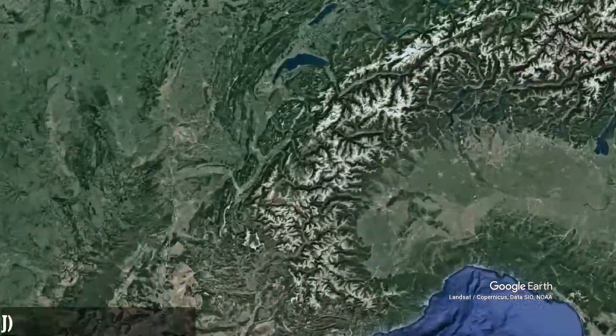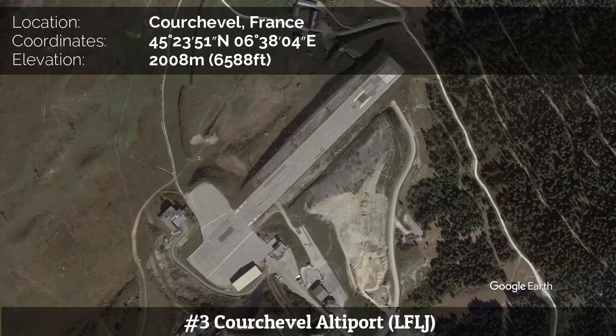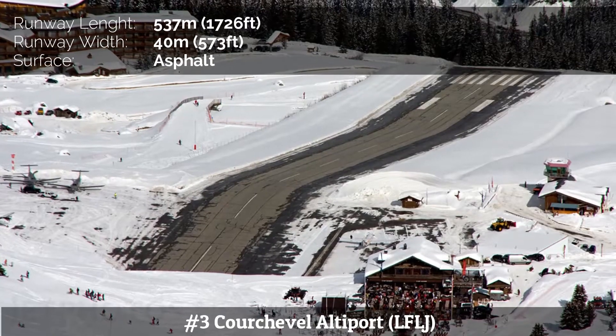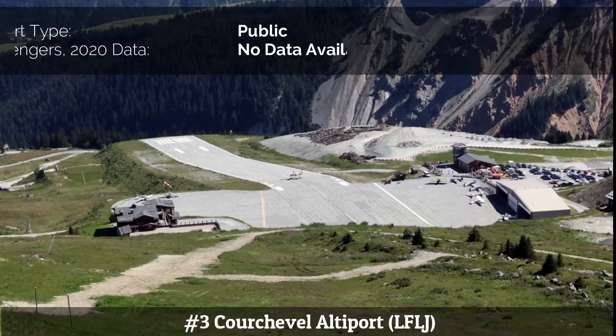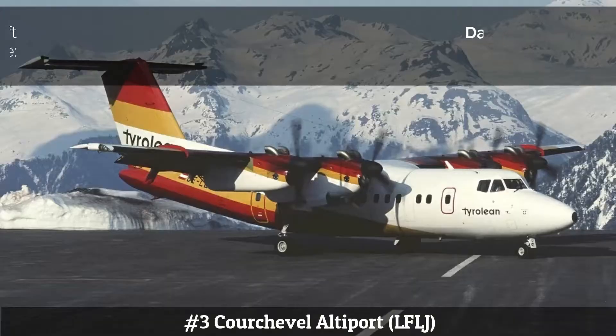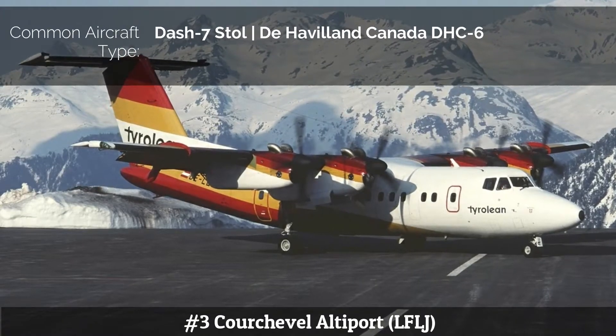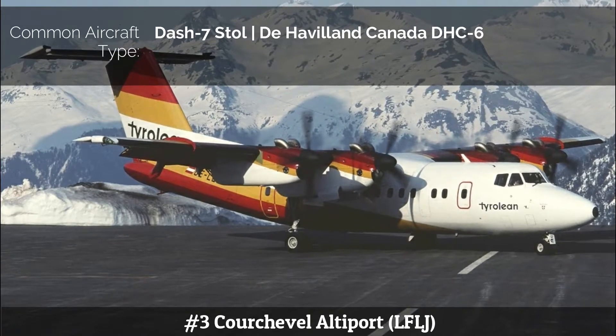Number 3: Courchevel Airport. Courchevel is an altiport serving Courchevel, a ski resort in the French Alps. The airfield has a very short runway of only 537 meters. There is no go-around procedure for landings at Courchevel due to the surrounding mountainous terrain. More recently, de Havilland Canada DHC-6 Twin Otters and DHC-7 turboprops have served the airport.